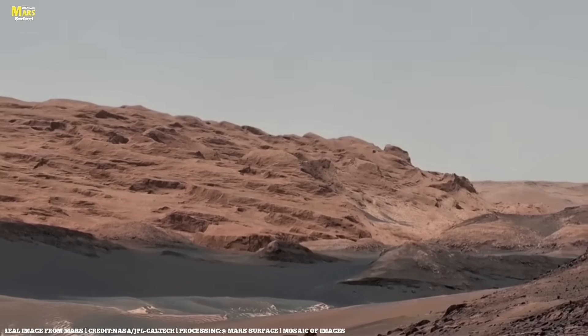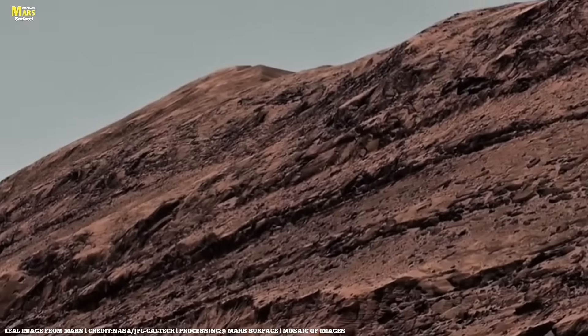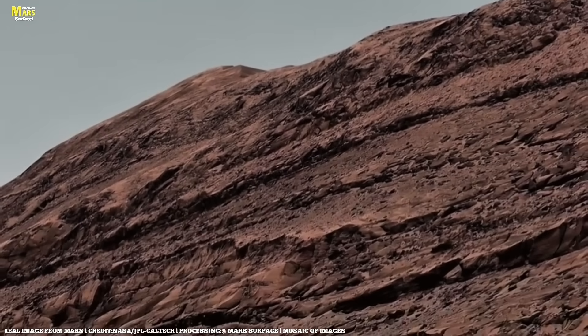And friends, this rover's latest images will give you a chance to see Mars like never before.